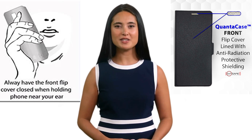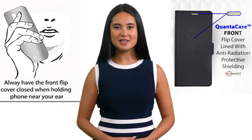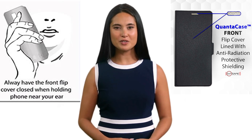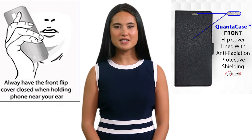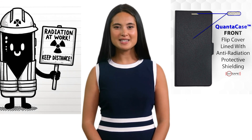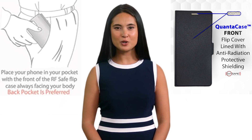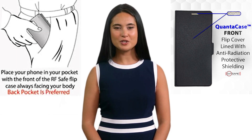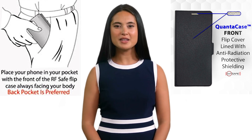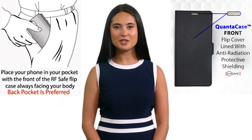Continue your conversation normally with a shielded cover between the body and the device. The microphone and speaker are fully functional for private calls. However, opt for the speakerphone feature when feasible for added safety. Distance is always your best friend when it comes to EMF safety. When storing in your pocket, ensure the shielded front flap faces your body — back pocket preferred. This deflects the most potent line-of-sight radiation away, offering you added protection.